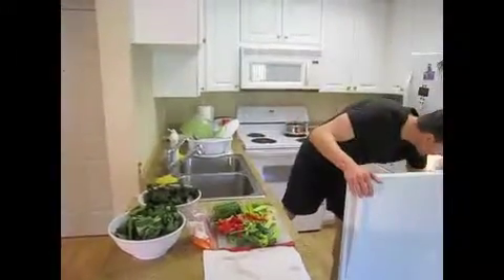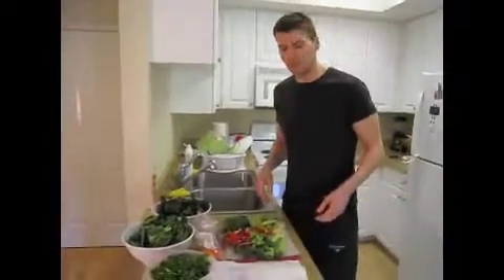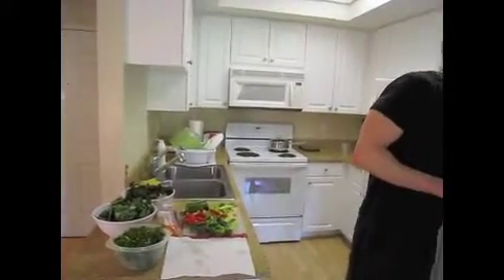I chopped up all the vegetables that I'm going to be putting into the baggies. Someone brought up a point to me a couple weeks ago, and I know it's true, and I'm going to think of something and find a way. But for me, it's just as easy as putting these in sandwich baggies.